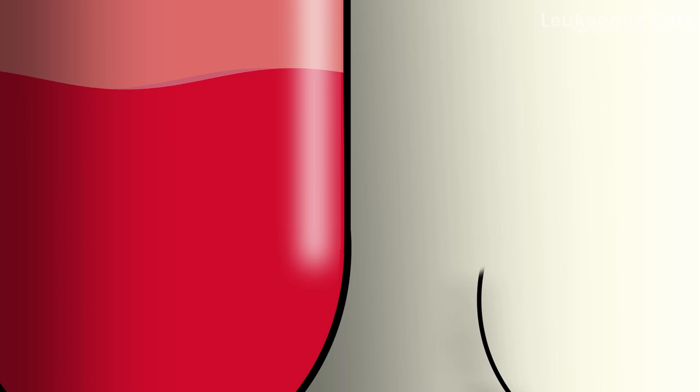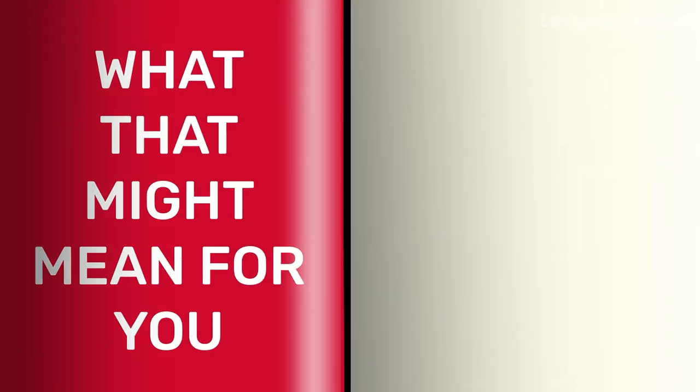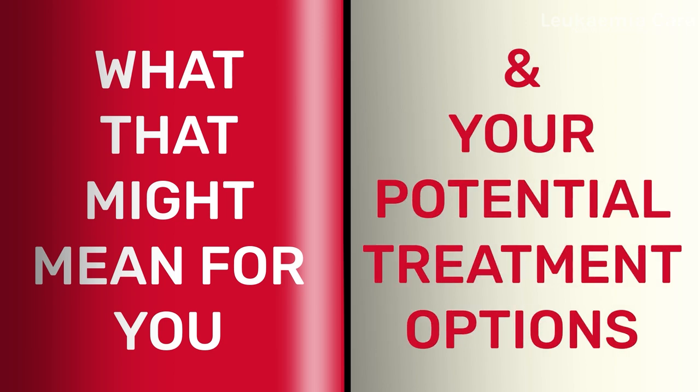For these tests to be run, your hematologist will send off a sample of your blood or bone marrow. When they've got the results back, they'll talk you through what that might mean for you and your potential treatment options.